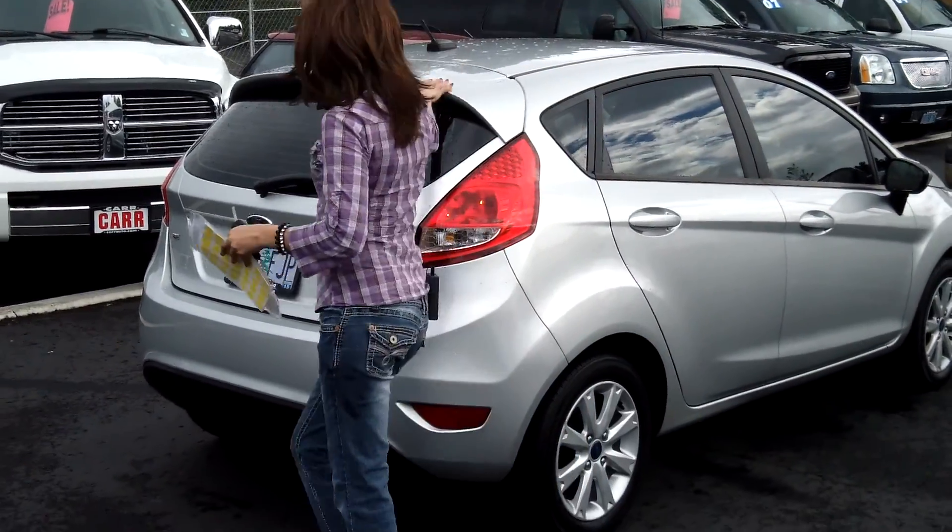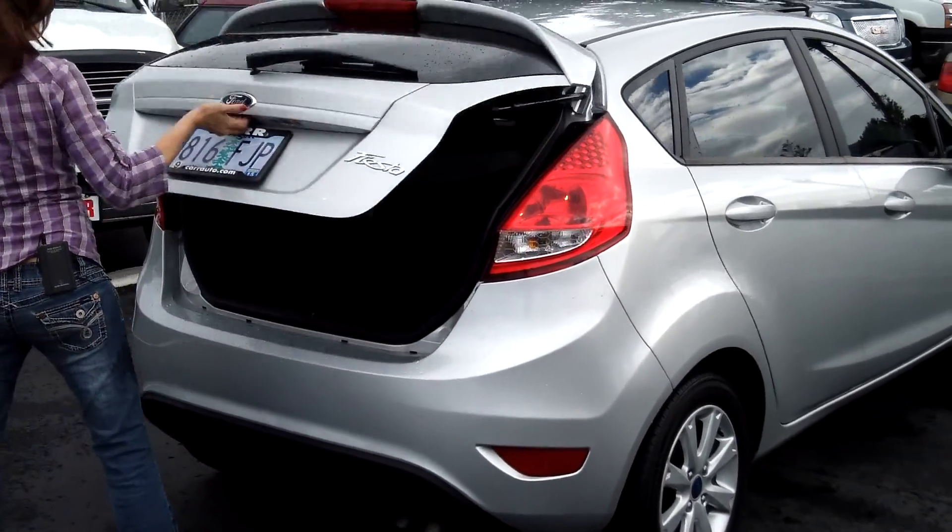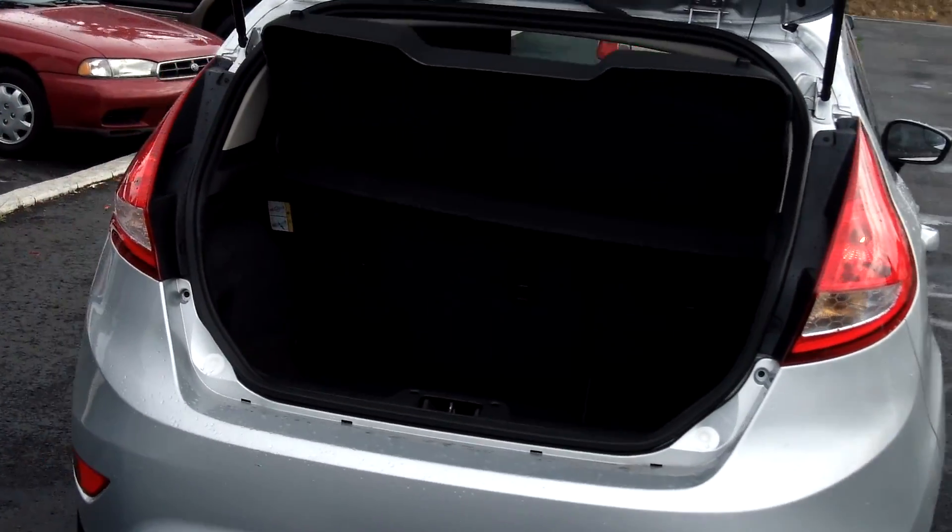It has the stylish rear spoiler. There is also plenty of cargo space in the back.